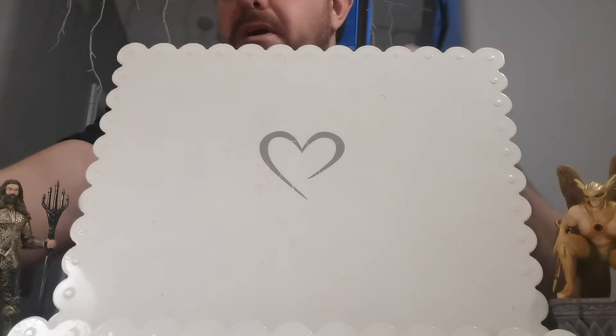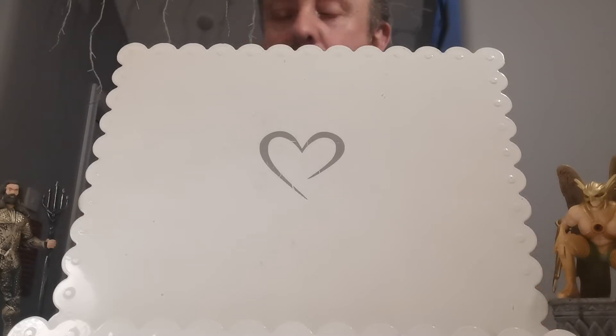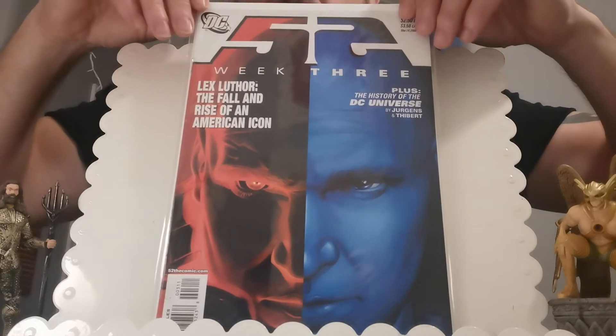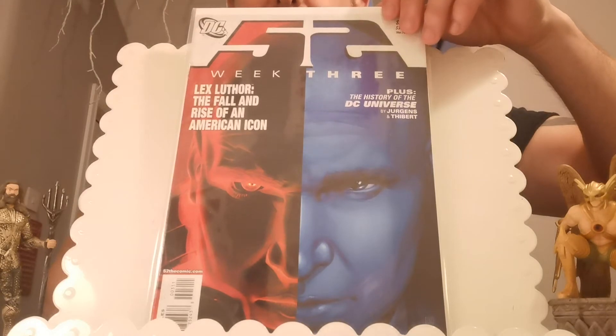Next we've got a hot comic book alert and it's a second copy for me. I made an alert on the upcoming Black Adam movie. One of the characters that have been confirmed is a female — it is the second Isis and her name is Adriana Tomas. Her first appearance comes in 52, week three. I think I paid less than two quid for that, but it could be a nice flip down the line.